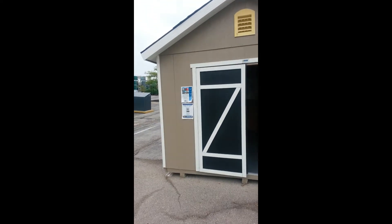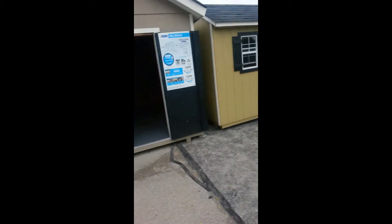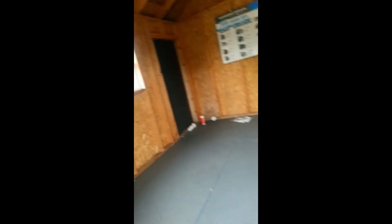This one is another 10 by 12 — there's no windows on this one, but it's cute. There are a few more back over here. Oh, and this one has windows and a back door! Yeah, it has two windows and a back door. This would make a really nice art studio or a nice little she shed.